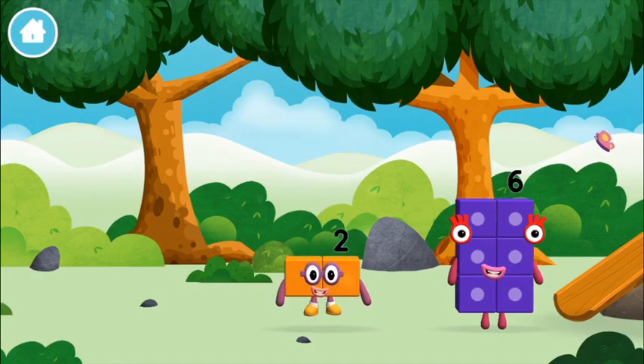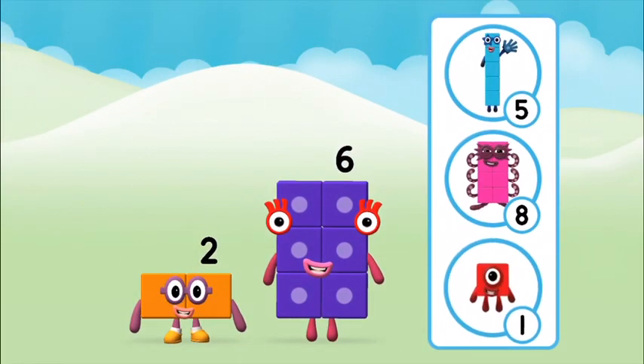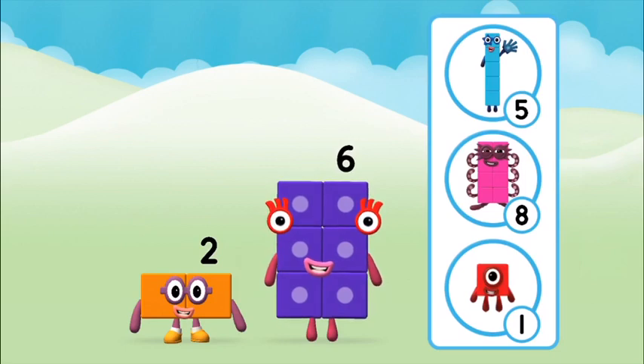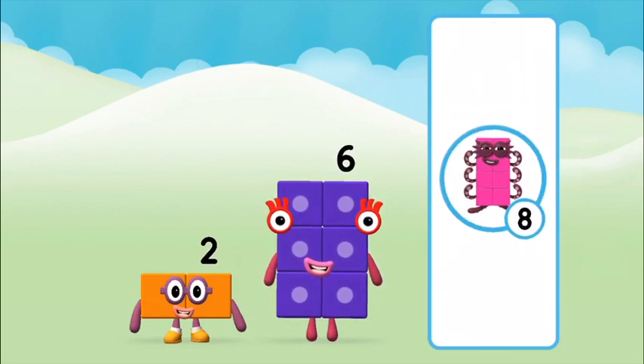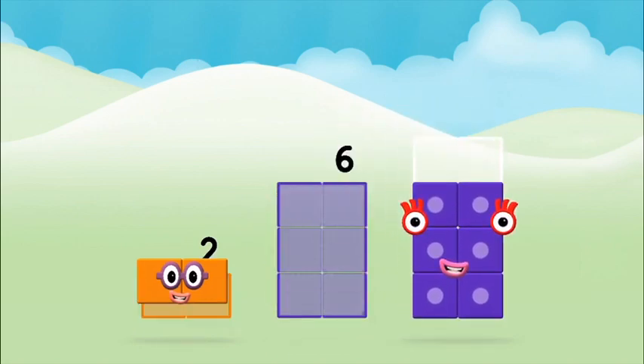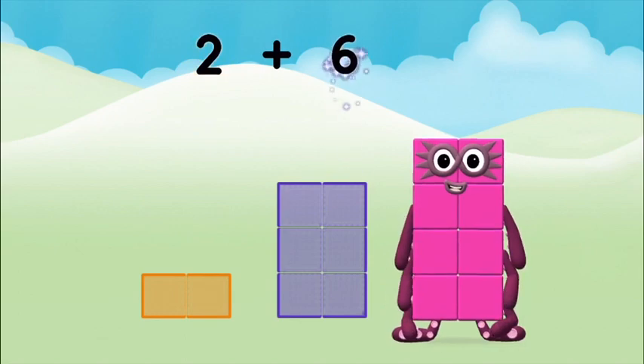The number block was hiding behind a tree! What number block can you make by adding these two together? Correct! You chose the right answer! Add the number blocks together! Six! Two! Two plus six equals eight!